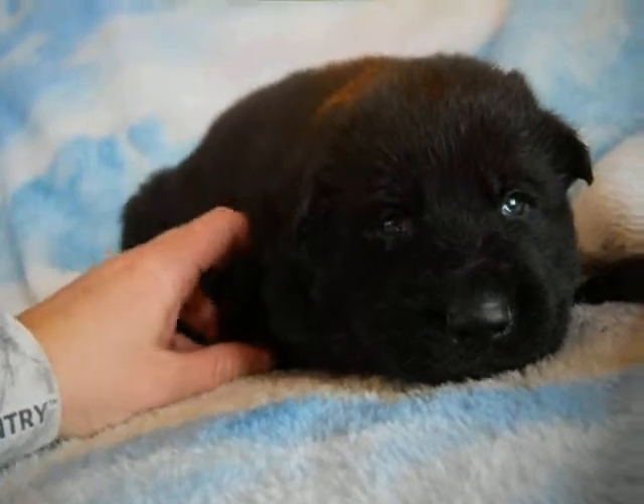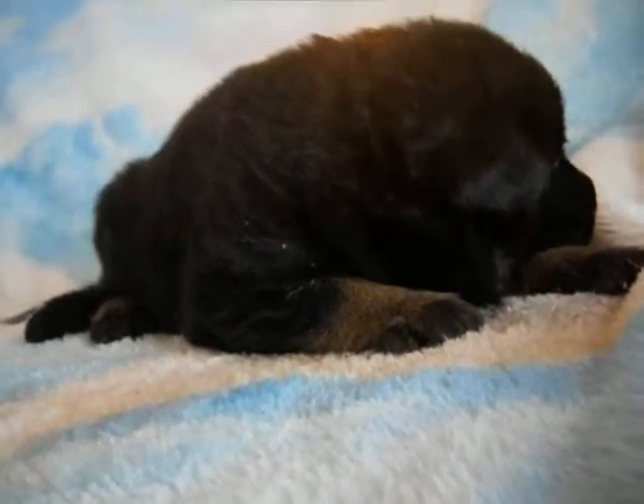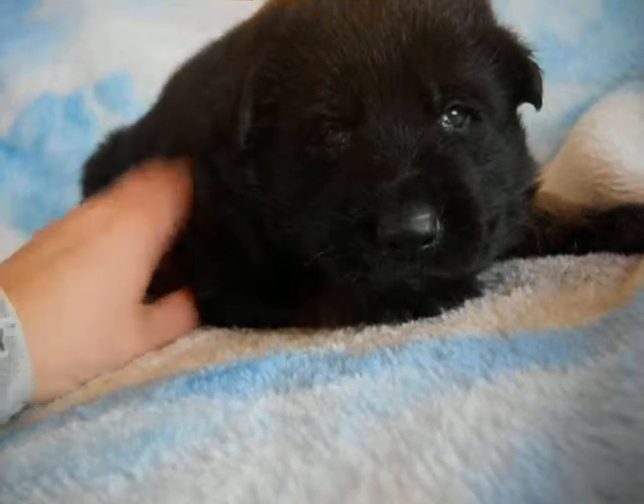Very laid back. He isn't as agile as his brothers or sisters yet, probably just due to his size. He's a little puffball. He's got a nice plush coat. He's really a pretty puppy.